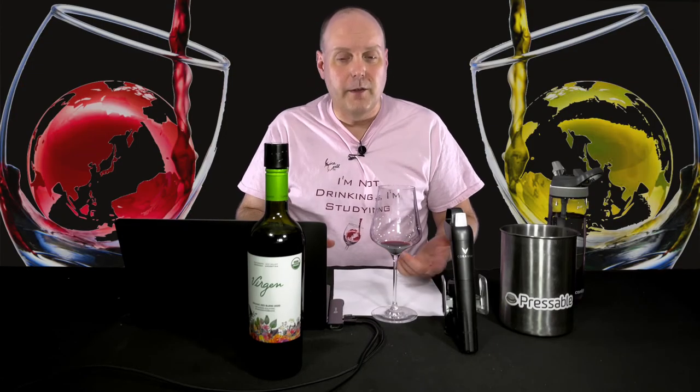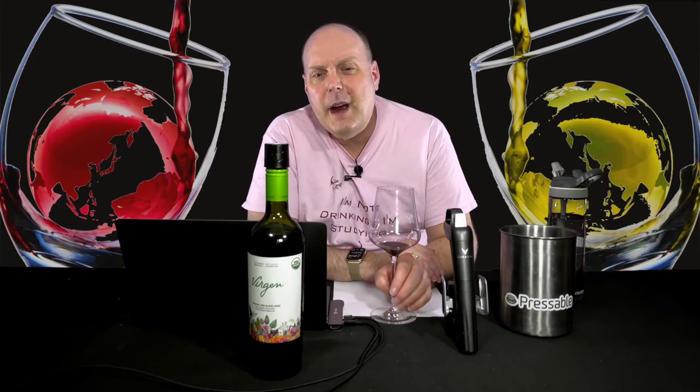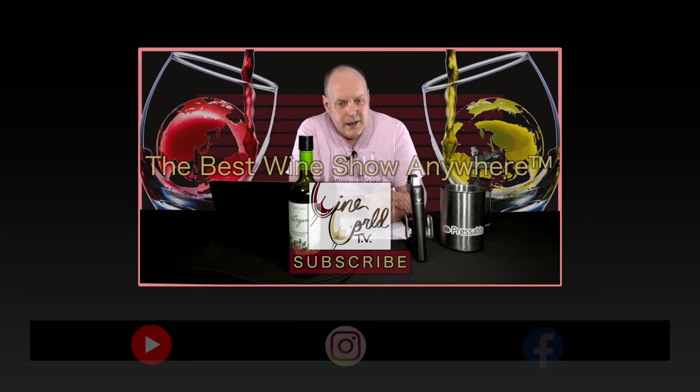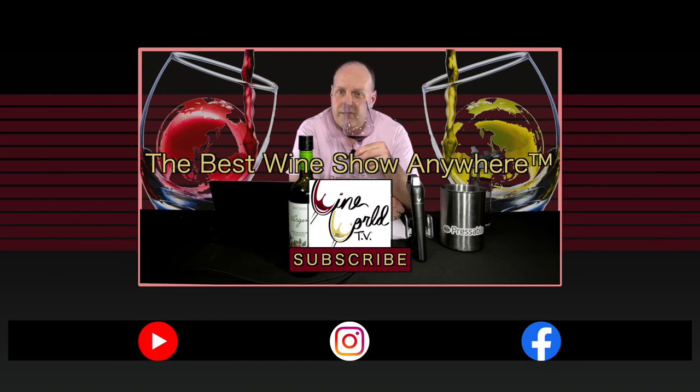That's going to do it for today's show. I just want to thank my good friends at Creative Palette, Kate and Jane, for supplying these wines and continuing to support throughout the four or five years they've been sending me samples. If you enjoy what I'm doing here, make sure you hit the like button, subscribe, and tell your friends. Until next time, I'll get you some cool Argentine wine.